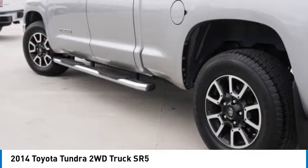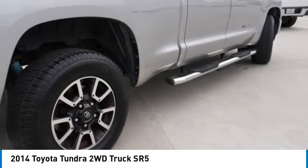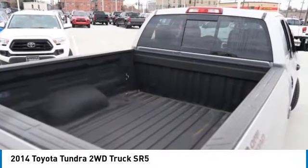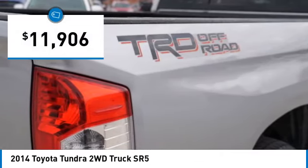With a towing capacity of up to 10,000 plus pounds and a payload capacity of over 2,000 pounds, the Tundra is the perfect mix of power and efficiency and is priced below $15,000.